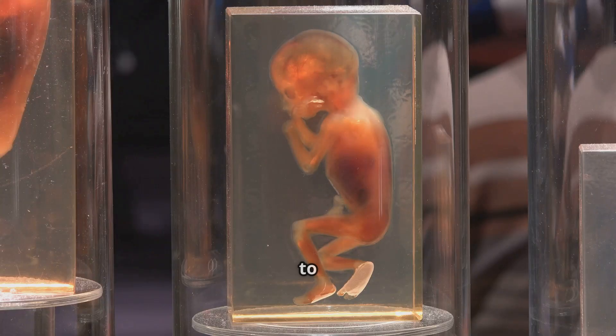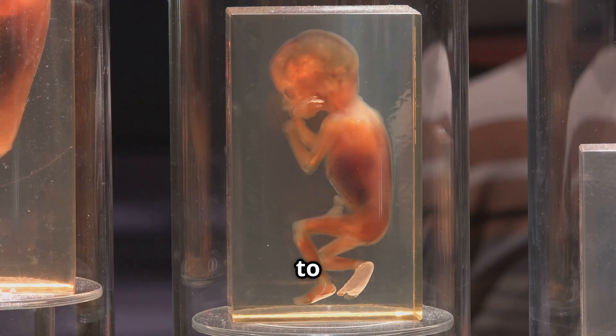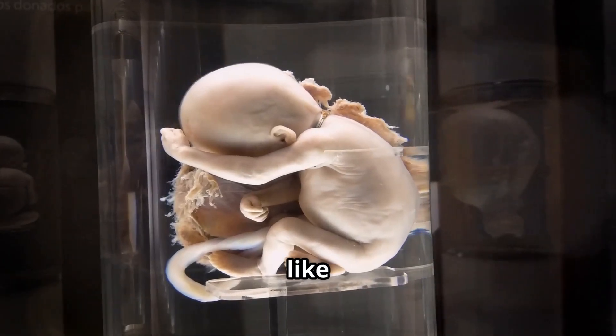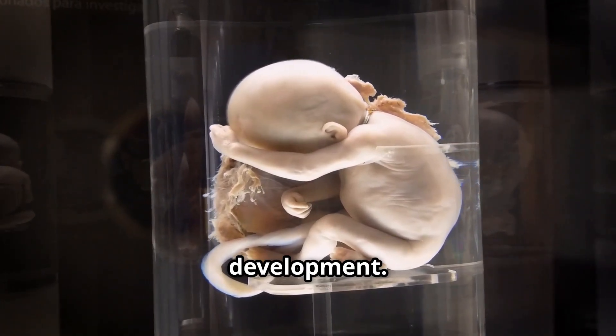Around weeks 13 to 16, the fetus's skin thickens and fat layers begin to form. The pancreas starts producing insulin and the liver begins to produce bile. The fetus's organs are maturing, like a tiny factory producing hormones and enzymes essential for growth and development.